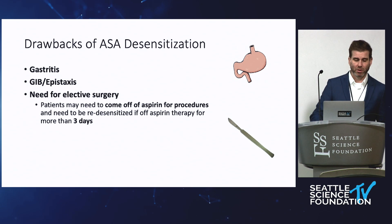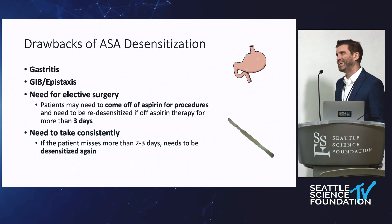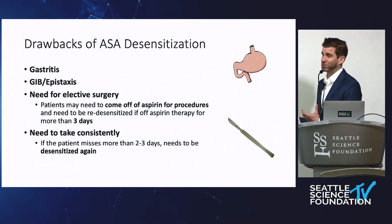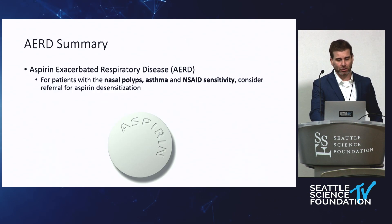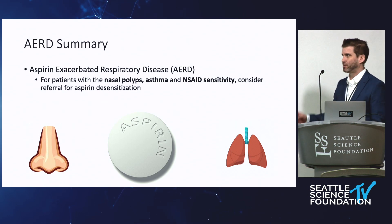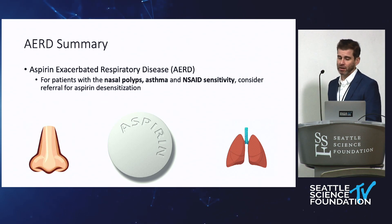Other drawbacks include upcoming surgery, planning on getting pregnant, or any situation where they'll need to pause the aspirin. They also need to take it consistently — you have to have a motivated patient. If they miss more than two or three days, they have to go through the whole desensitization again. For patients with nasal polyps, asthma, and specifically that NSAID sensitivity component, they may be a candidate for aspirin desensitization.